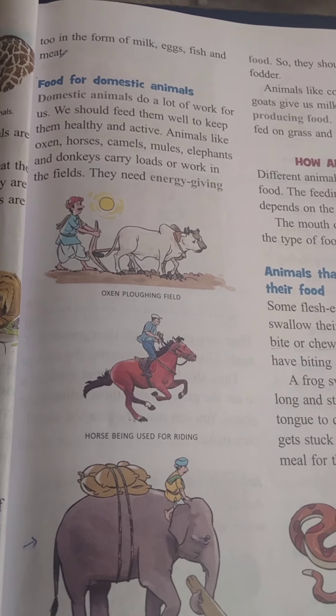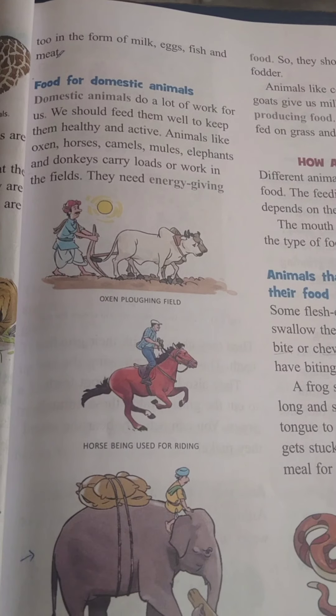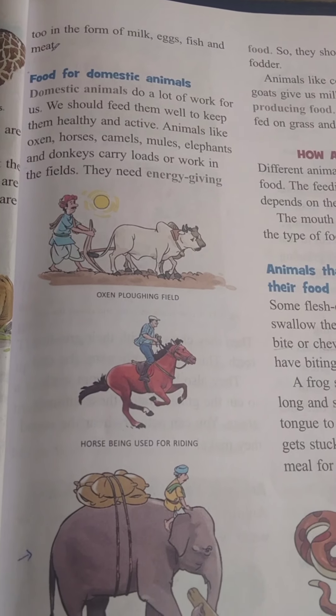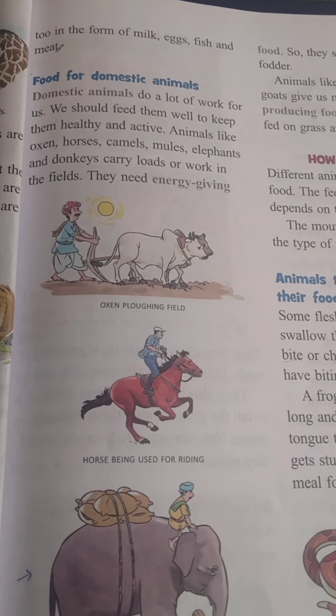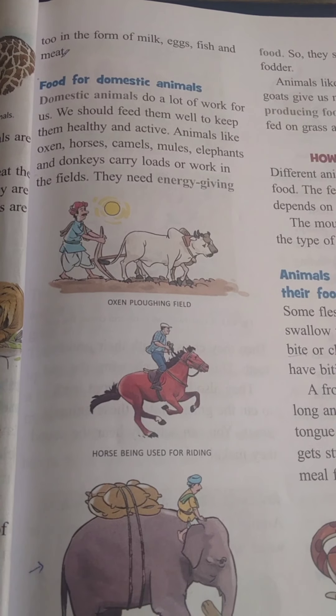Good morning, students of Class 3rd. It's your science subject. Today's date is 30-04-2001 and the day is Friday. Today our topic is food for domestic animals.